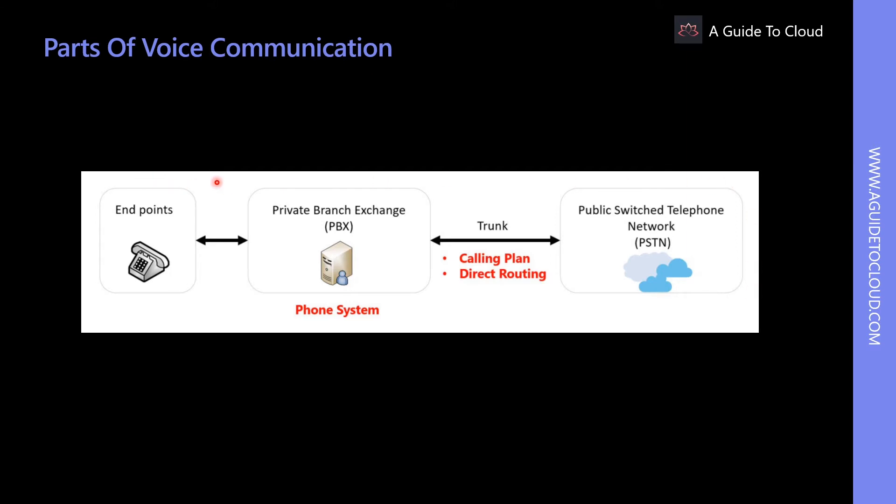The voice communication service implemented with Microsoft Teams incorporates the following communication components: the endpoints, the PBX phone system, the calling plan or direct routing trunk, and the PSTN or public switched telephone network. Let's see on a high level what all these components are.